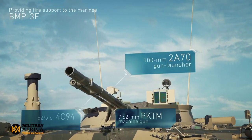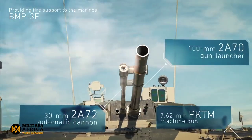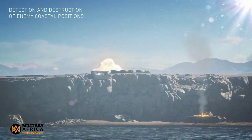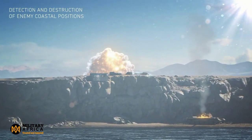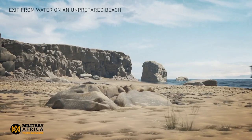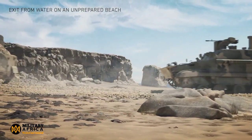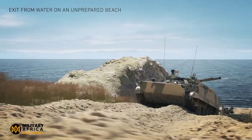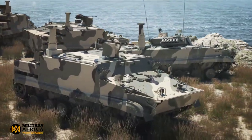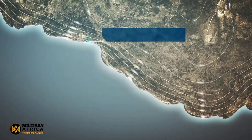It is important to note that the BT-3F is a relatively new vehicle, and it is not yet clear how widespread its use is in the Ukraine war. However, the BT-3F has been seen in a number of videos and photographs from the conflict, confirming it is being used by Russian forces. It is expected to play an increasingly important role in the conflict as operations continue.